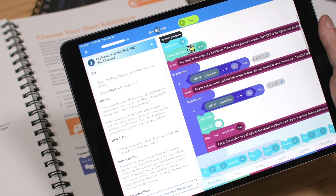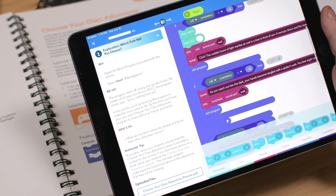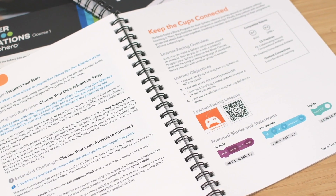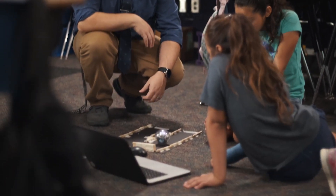Each Computer Science Foundations course includes access to digital content in our free Sphero EDU app, as well as an in-depth educator book so instructors can learn to code alongside their students while ensuring their lessons are planned appropriately.